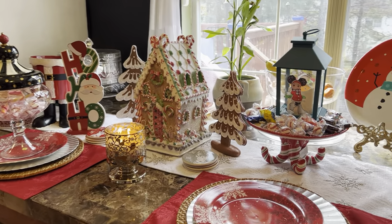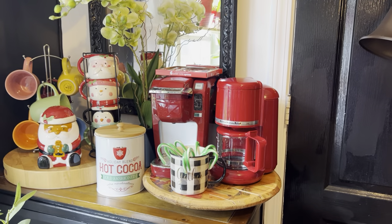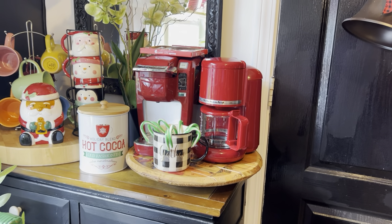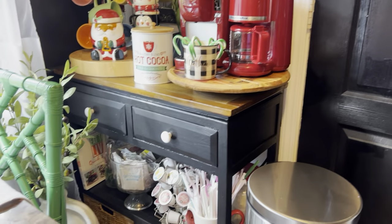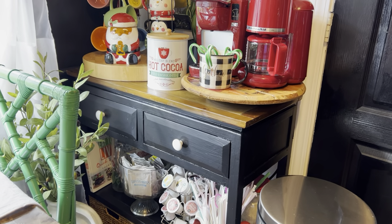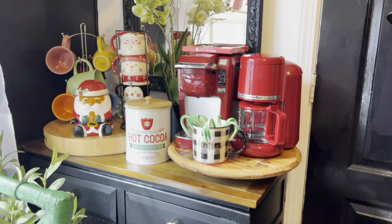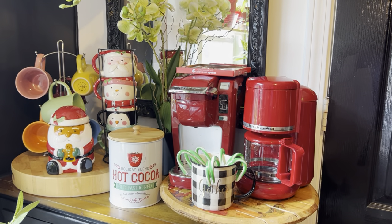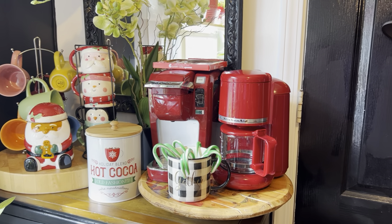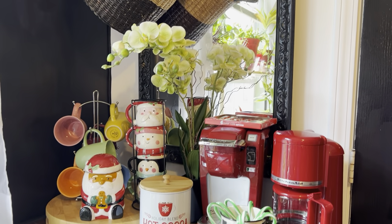I did create a little small cocoa bar, just for the kids. I had a cabinet that was just sitting and I painted it black. Under the bottom are packs of cocoa and a Keurig. There are straws for the children, and I put that little Santa there, the little mugs, a cocoa canister, a little mini coffee pot, and a Keurig. I just made the kids a little small coffee bar.